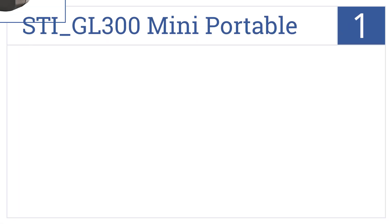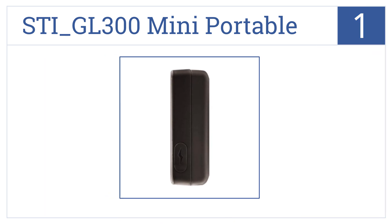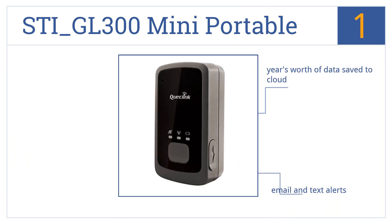And taking the top spot on our list, whether you're keeping tabs on your luggage, your car, or a sensitive shipment, the SpyTech STI GL300 Mini Portable Real-Time GPS Tracker will stay on the job for weeks. It delivers both email and text alerts, and a year's worth of data is saved to the cloud. But be aware it does require a $25 monthly contract.